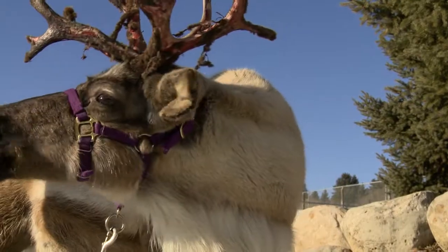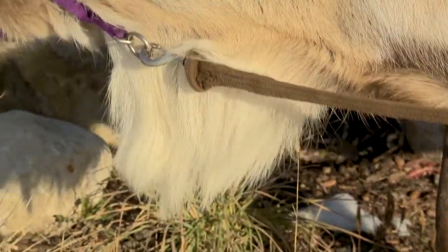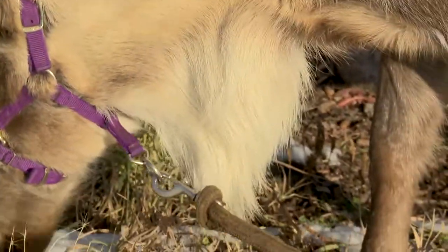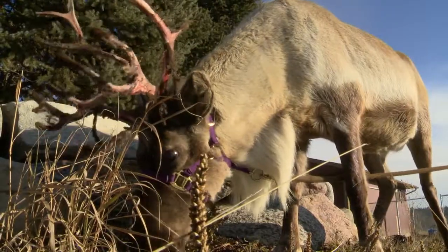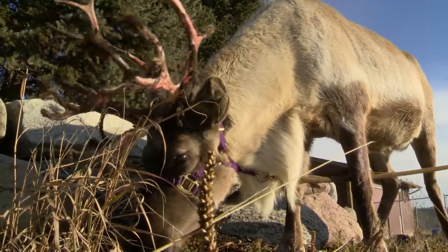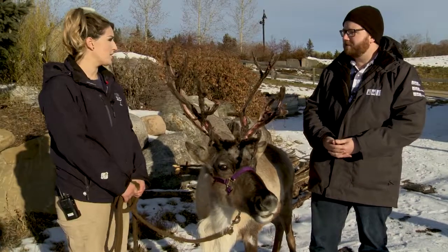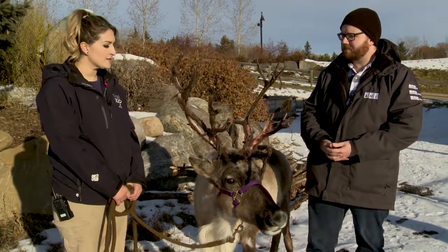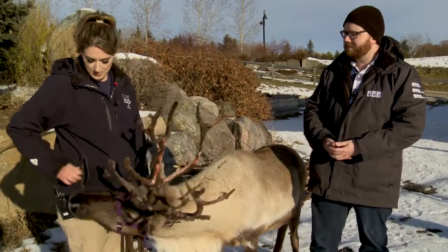Underneath the neck of the reindeer there's some longer hairs — it almost looks like a bit of a beard. That's just for extra warmth; it's almost like a built-in scarf for them, so it keeps them warm in the cold climate that they live in. It's also a built-in life jacket, since they cross a lot of rivers and lakes during their migrations, and it just helps them stay afloat and swim a lot better.